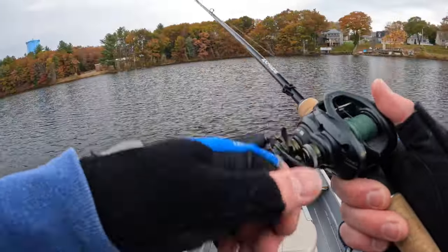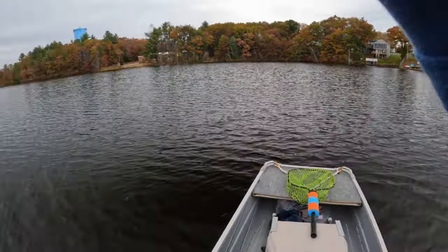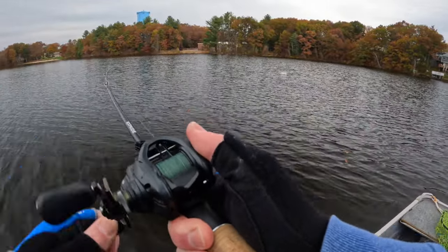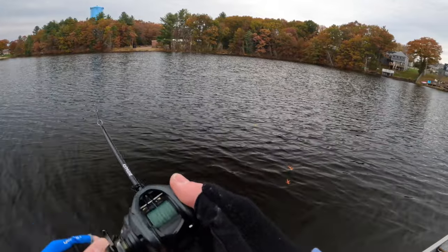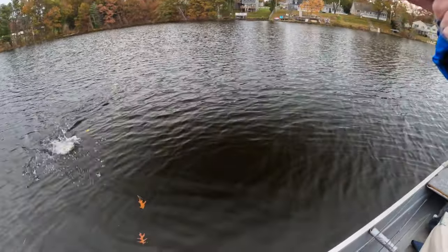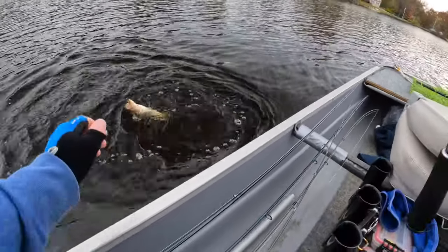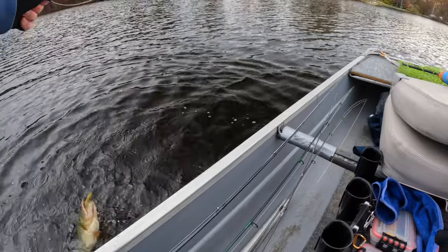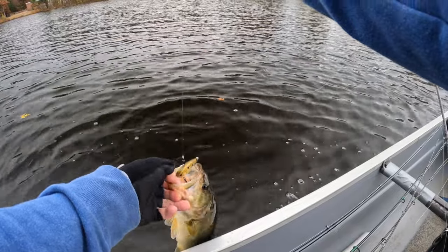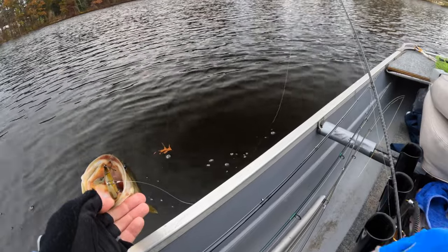I switched ponds, and this is another strategy for building confidence fishing jerkbaits. I'm looking for fish with a lipless crankbait, and when I find some fish I'm going to switch to a jerkbait and really slow down. If you're not confident fishing jerkbaits at all, you can use baits you're confident in to locate fish, then put down the lipless — or a chatterbait, whatever it is — and pick up a jerkbait to see if you can get a few more fish.